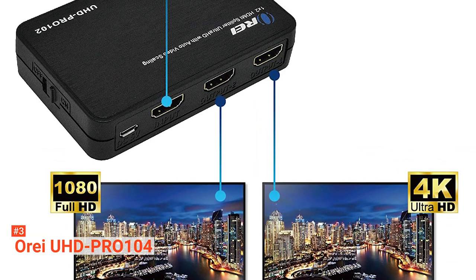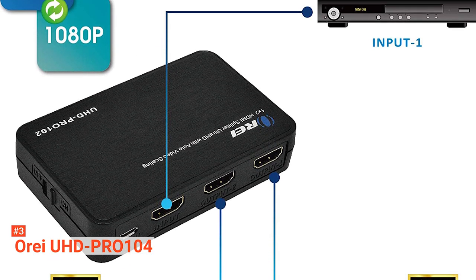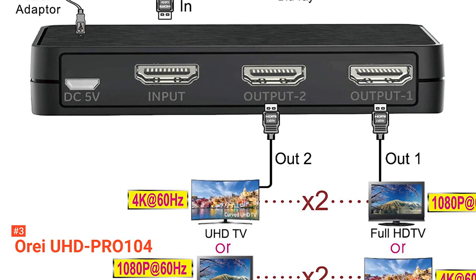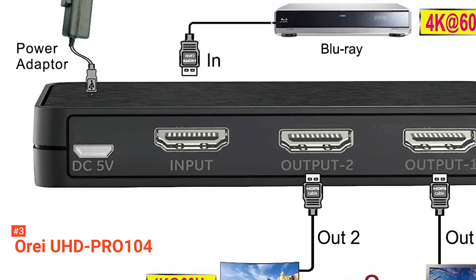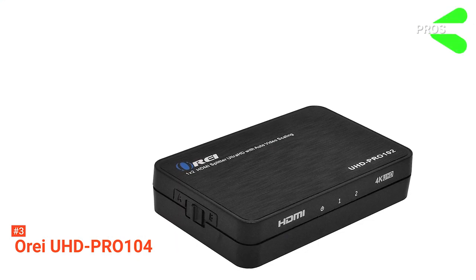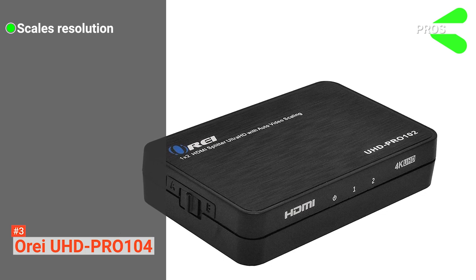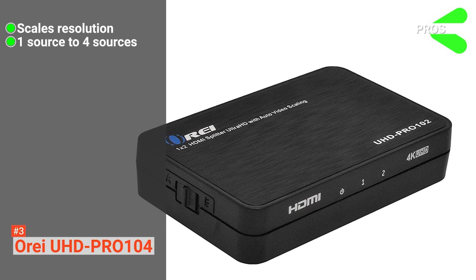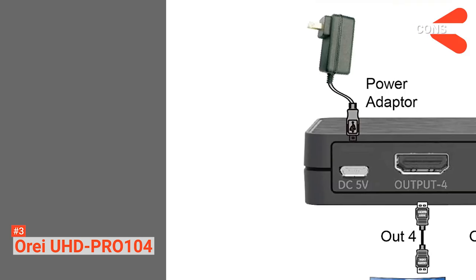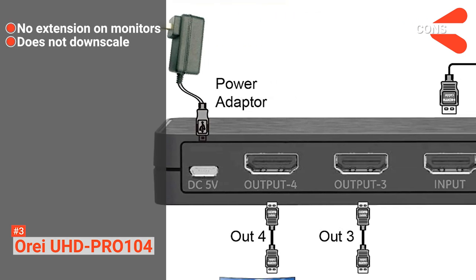This HDMI splitter is designed with a cool heavy-duty metal body to protect the inside and ensure the splitter stays cool for quick heat absorption and dissipation. Plus, this Aurei HDMI splitter supports all audio options, so you don't have to worry about any limits. Its pros are: the Pro 104 automatically scales your resolution to match your TV's, it outputs the signal from one input source to four sources, and it is compatible with several HDMI units. However, the cons are: it does not extend on monitor displays, and it does not downscale as advertised.